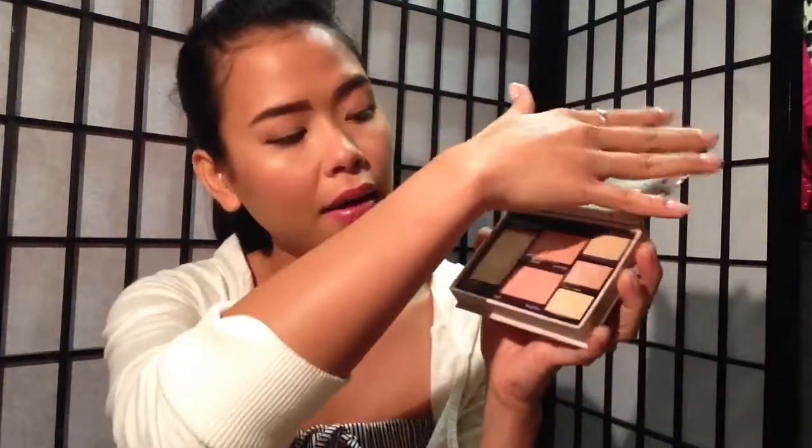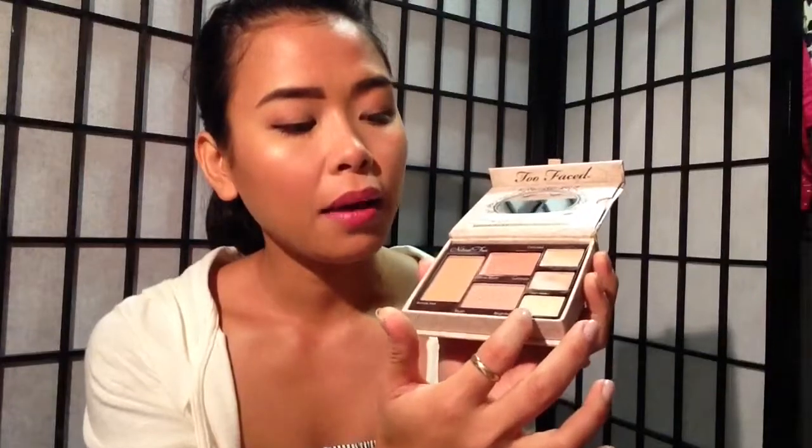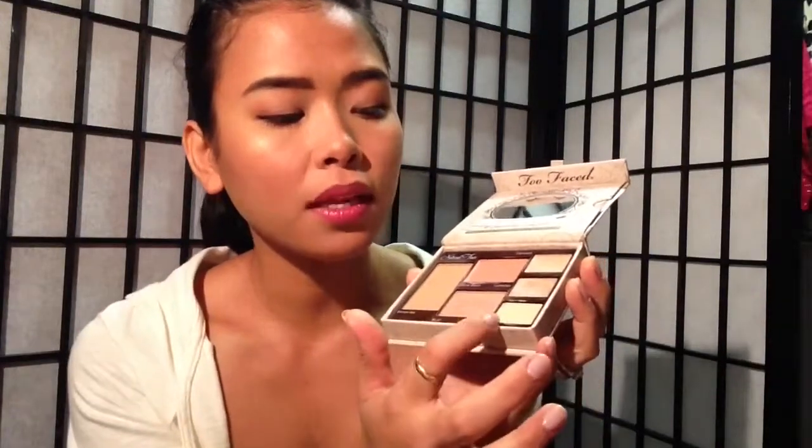The next thing I've been loving — and I took this with me on my recent trip to the Philippines — is my Too Faced Natural Radiance Face Palette. This is basically a travel size palette. It has a mirror, a bronzer, a cream blush, a powder blush, a brightening concealer, a concealer, and a luminizer.